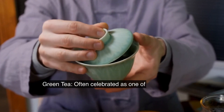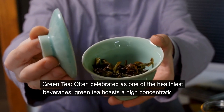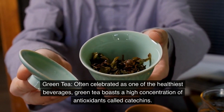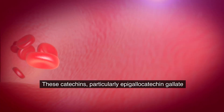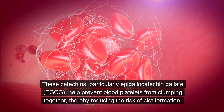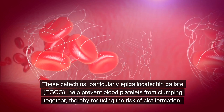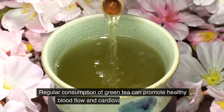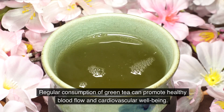Green tea. Often celebrated as one of the healthiest beverages, green tea boasts a high concentration of antioxidants called catechins. These catechins, particularly epigallocatechin gallate, EGCG, help prevent blood platelets from clumping together, thereby reducing the risk of clot formation. Regular consumption of green tea can promote healthy blood flow and cardiovascular well-being.